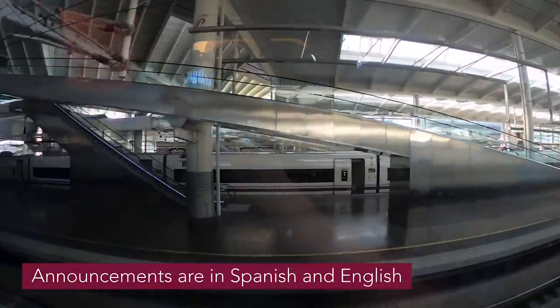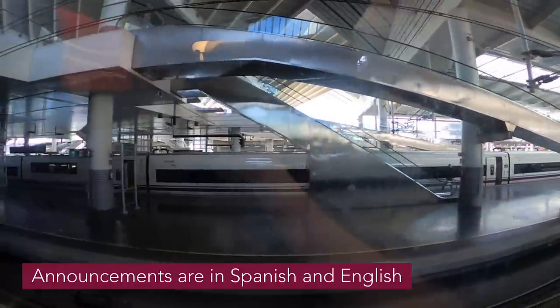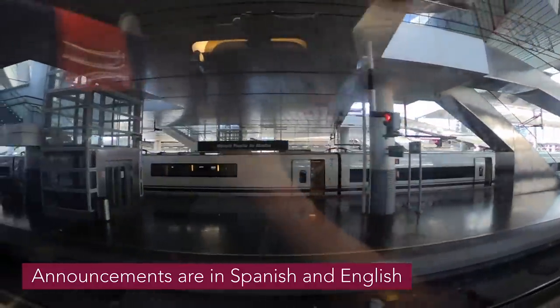Welcome to the WeGo Universe. Today we'll be on board with Candela, Sarah, Cynthia and Lorena. The destination is Barcelona. For safety reasons, we ask you to place your hand luggage under the seat in front or in the overhead cords.